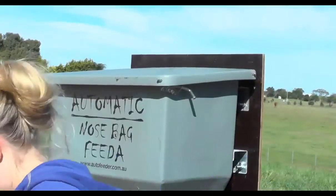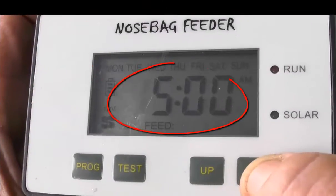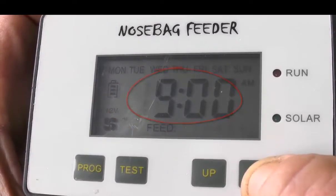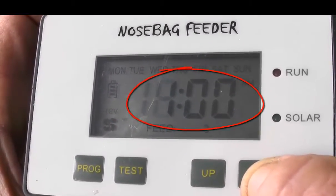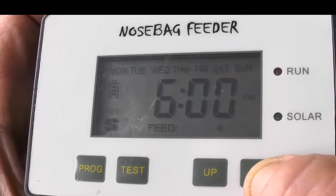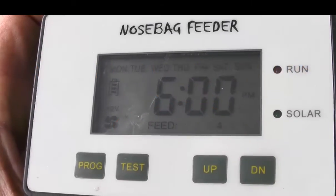Lock the lid. Next, select your feed amount in dippers. Choose your time — 5 in the morning, say 9 after his morning ride, after lunch at 1, then 6 in the evening. Select up to 6 feeding times, day or night.